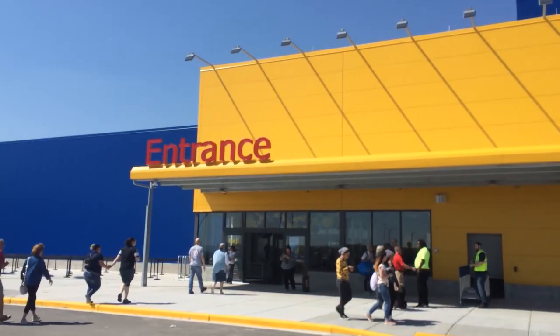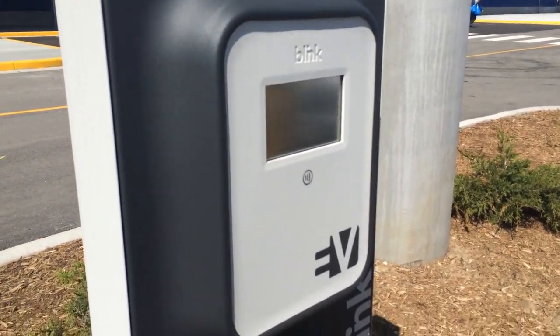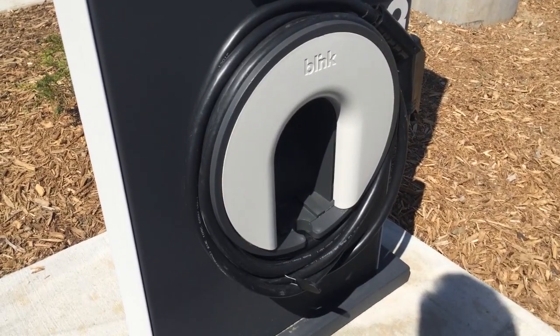Hey everybody, it's Ben and I'm here at the grand opening of the IKEA store in Oak Creek, Wisconsin. I'm not here to buy strange flat-pack furniture with incredibly goofy names, but rather I'm here because I'm very excited that they have electric vehicle charging stations right here by the front entrance of the store, and I think it's fantastic that IKEA is doing that.